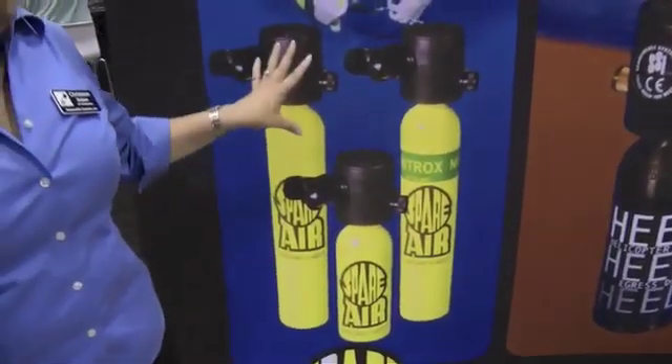It's a backup air system in case your primary system fails you or you run out of air in some way. You've got options, you've got air, you've got time to decide what you want to do in an out-of-air emergency.